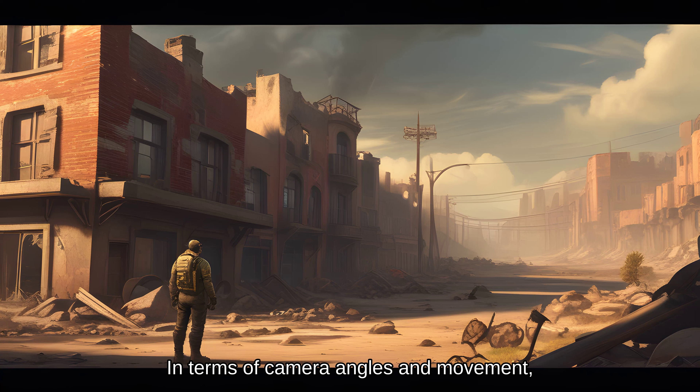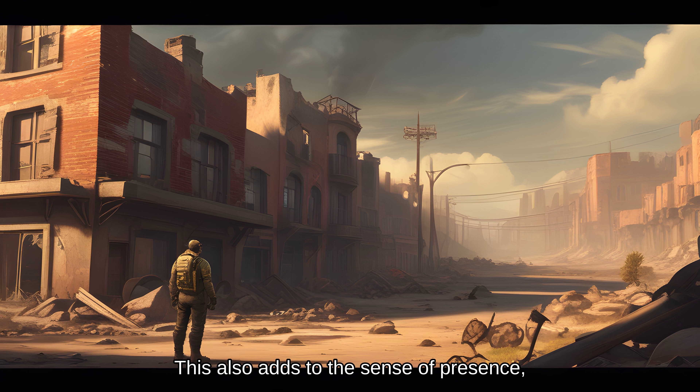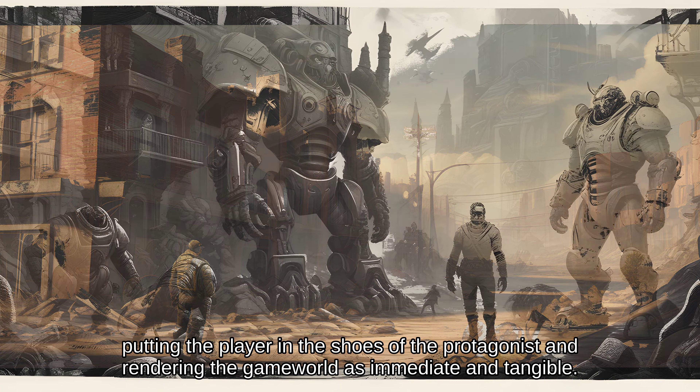In terms of camera angles and movement, Fallout games have often adopted a grounded, documentary-style approach. The use of static shots and slow camera pans creates a sense of realism and immersion that would be lost in a more action-oriented format. This also adds to the sense of presence, putting the player in the shoes of the protagonist and rendering the game world as immediate and tangible.